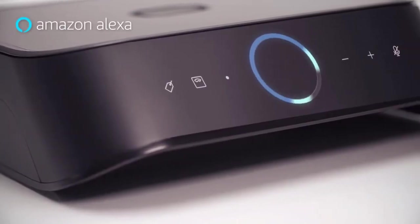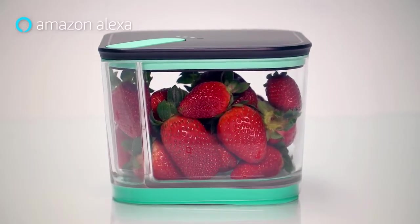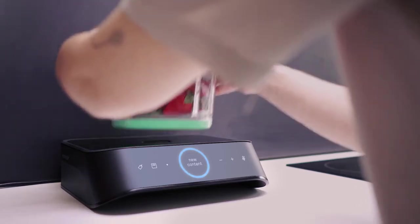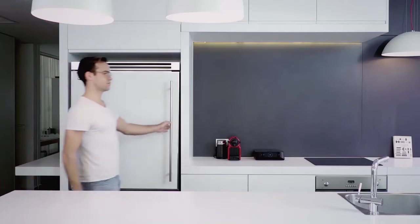Silo is so much more than extending freshness. It's about keeping track of your food. Silo comes with Alexa built in, so you can manage your food using voice commands. 'I detected new contents in the container. Please state the food inside.' 'Strawberries.' 'Strawberries have been added to your inventory.'